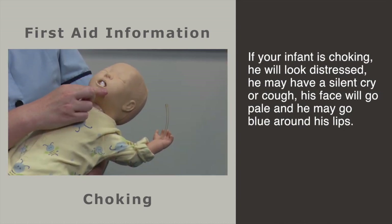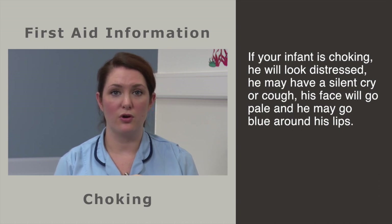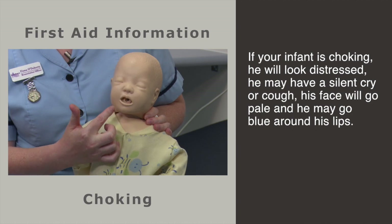If your child is choking, he may appear distressed, he may have a silent cough or cry, his face will be pale and his lips may be blue.